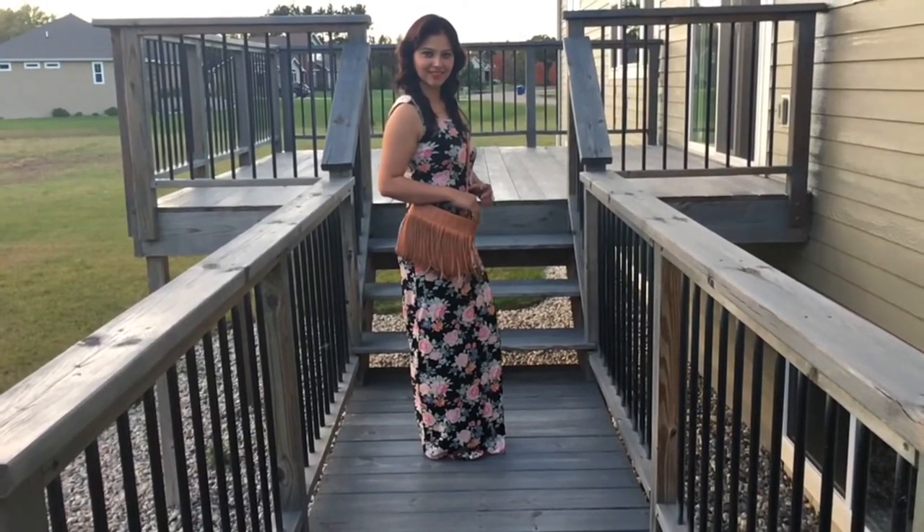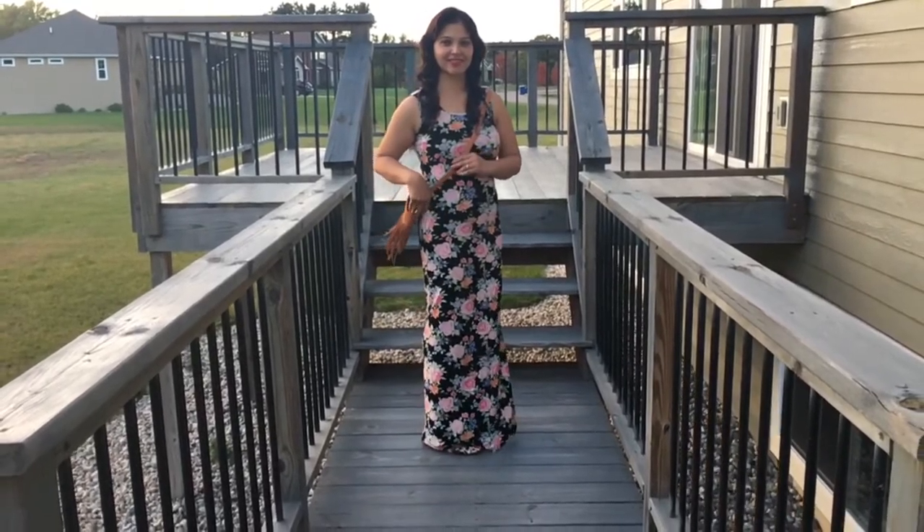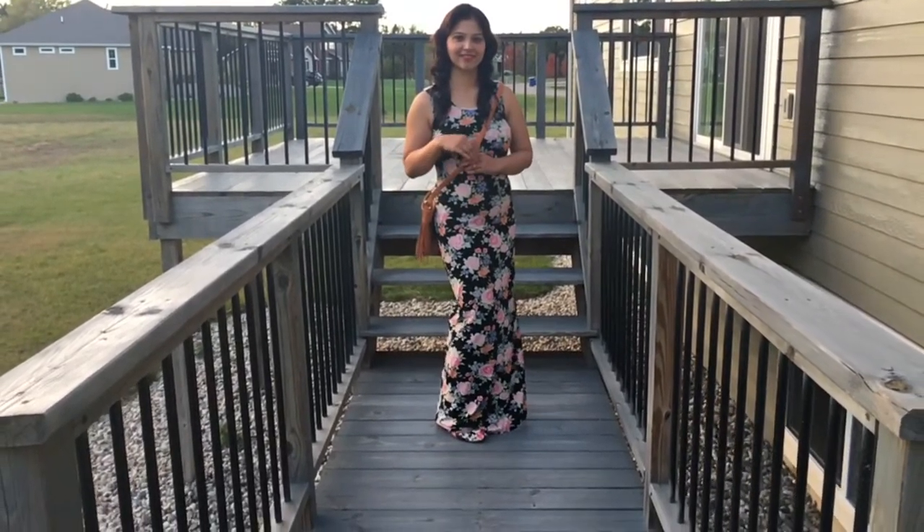Fringes everywhere is so happening — on your boots, on your outfit, your accessories. Here, I have styled a fringed crossbody bag.